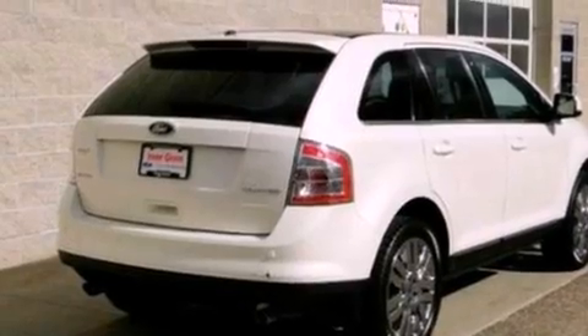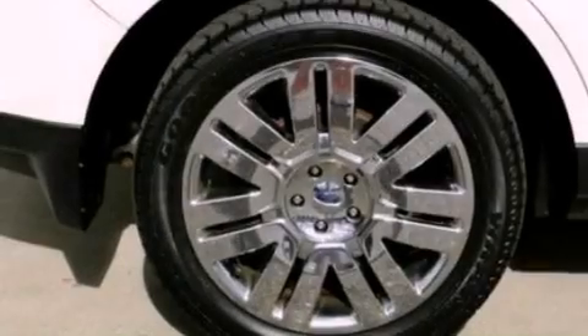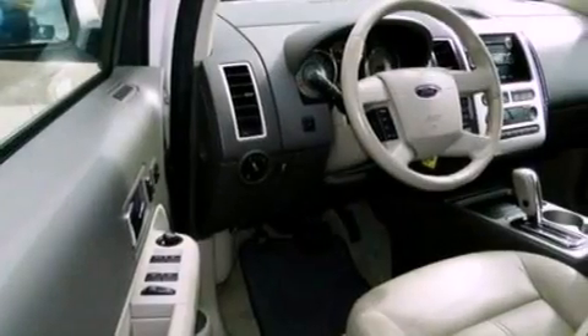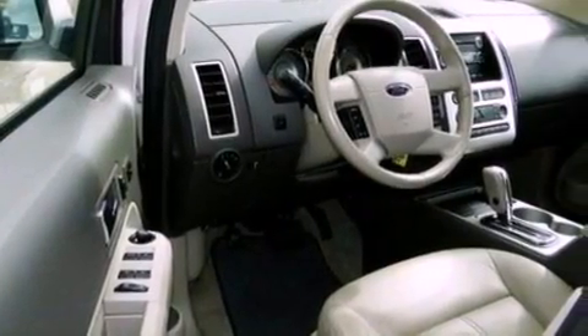Its top features include memory settings for the driver's seat positions, so you can recall your favorite position with the push of one button, heated front seats, cruise control, a DVD video player, and leather seats.